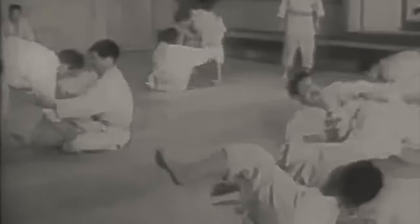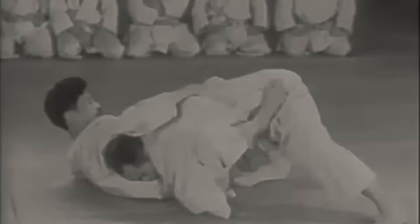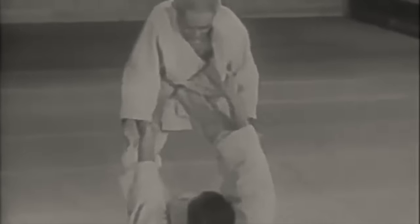Hi, this is Shadi. Today we're going to be discussing a part from the thesis of Yves Cadot. Who is Yves Cadot? He is an academic, he's a French judoka, high level, and his thesis was mainly about ground techniques and Jiguro Kano. I'm not going to read directly from it — it's in French — but I will talk about the main points, supporting it by footage and some historical facts and interjecting here and there.